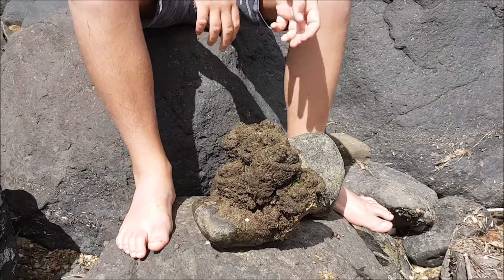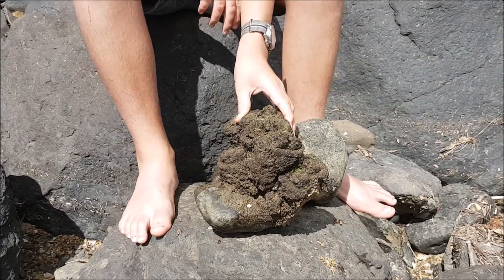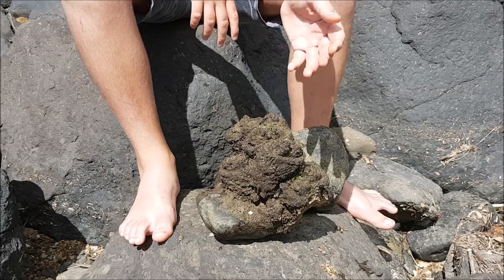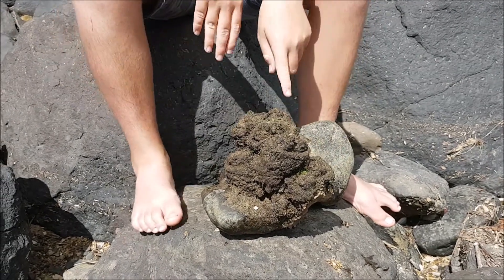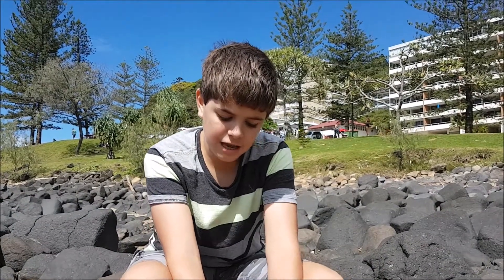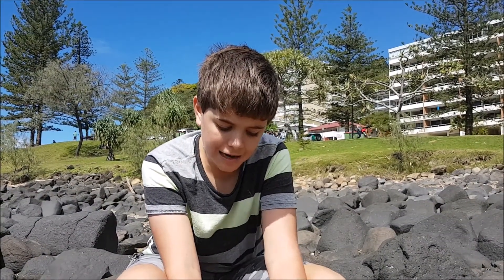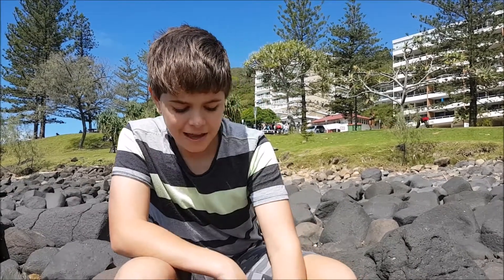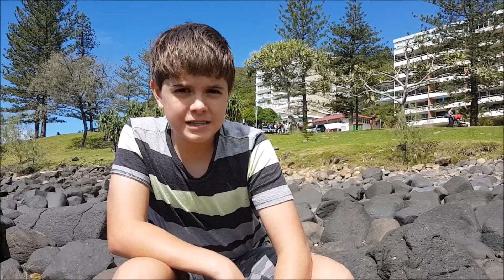Also, many people think they're plants or some kind of coral, but they're not. They're in fact an animal — a real life animal that has made itself go into a capsule and has become fleshy and hard. Why they are hard is that they can avoid attack from many different fish species.